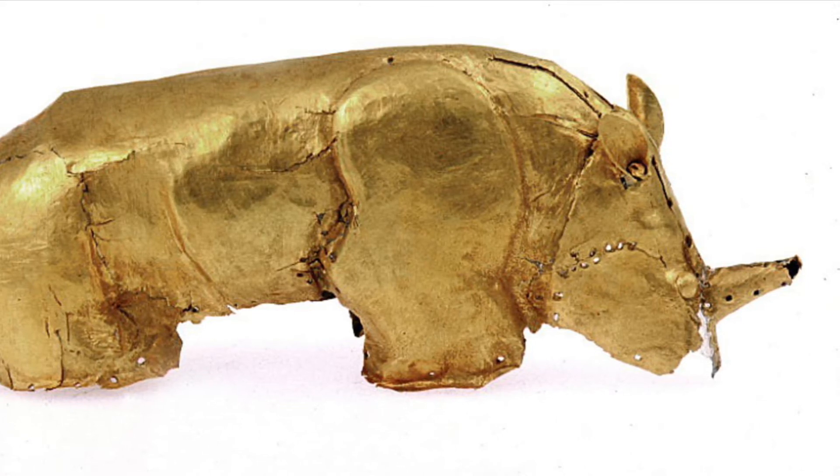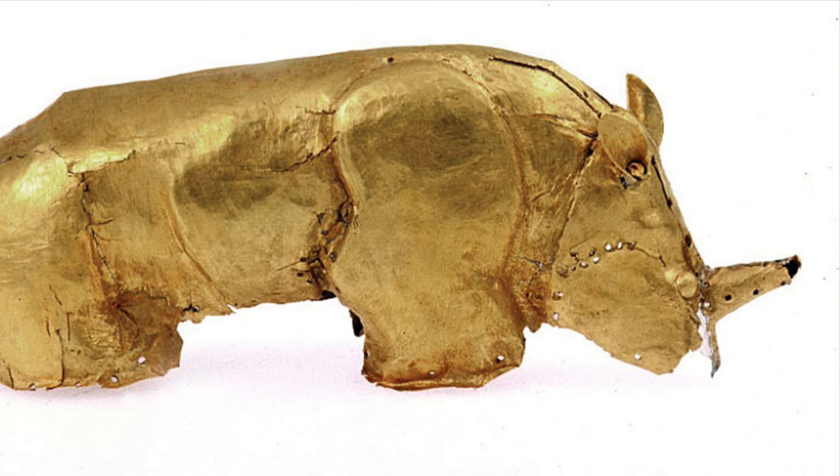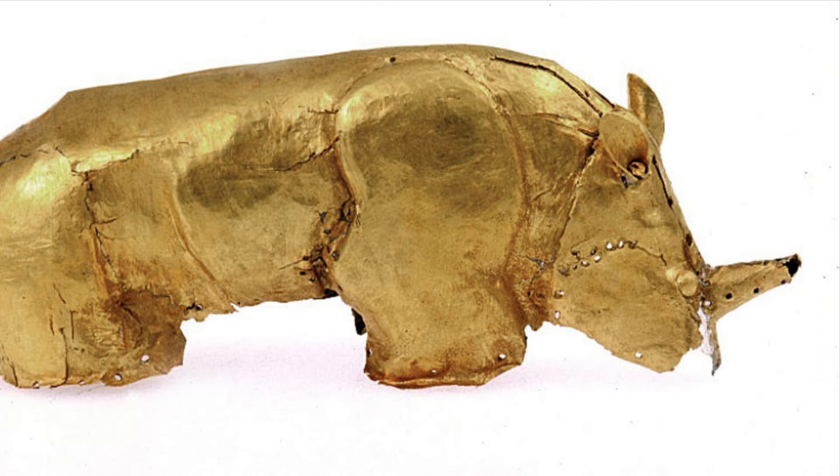The ruling kingdom at the time this carving would have been made was called Mapungubwe. It is thought to have been the first African settlement in southern Africa as a whole. This kingdom was very wealthy and very powerful, located just on top of a literal gold mine. Gold and ivory were the two things the kingdom was known for exporting, making the golden rhinoceros all the more a treasure to the society.